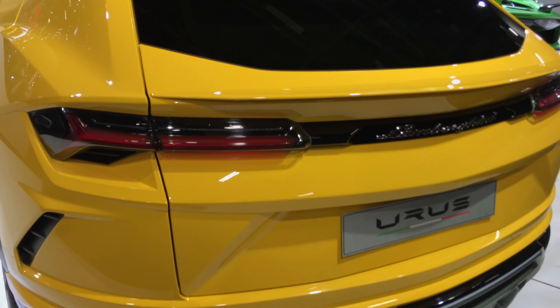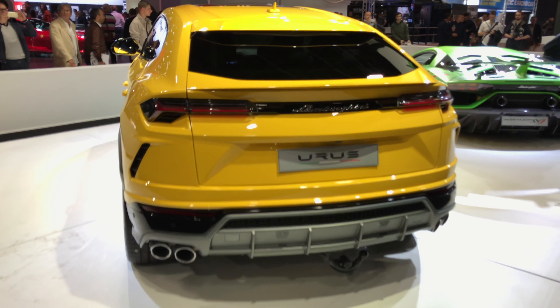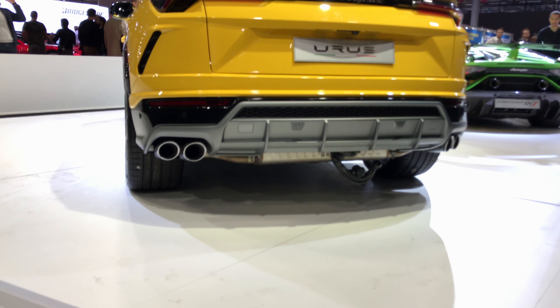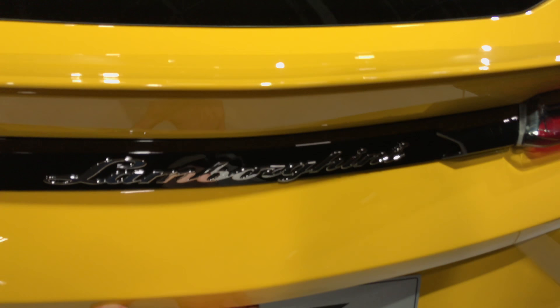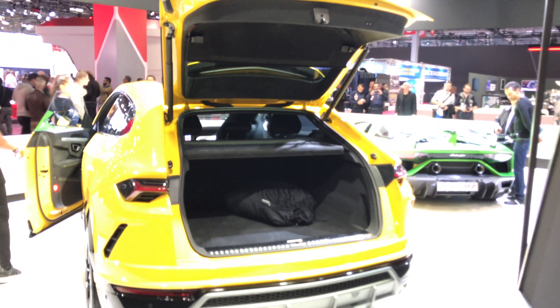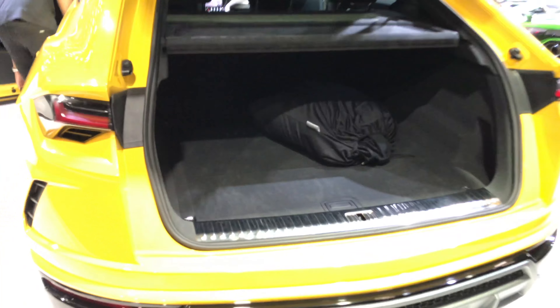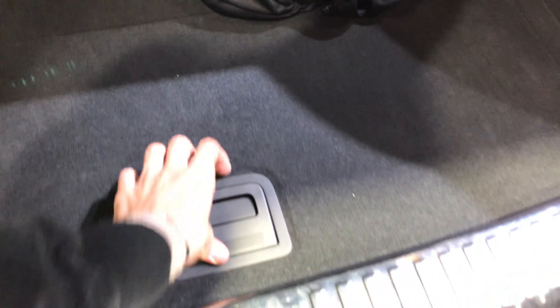You have a nice panoramic roof on the top. There are speakers, AC vents — really beautiful. Everything about this car is premium. You have a spoiler on the top and over here as well. Just beautiful. The exhaust, a towing hook at the bottom, and parking sensors with a backing camera.